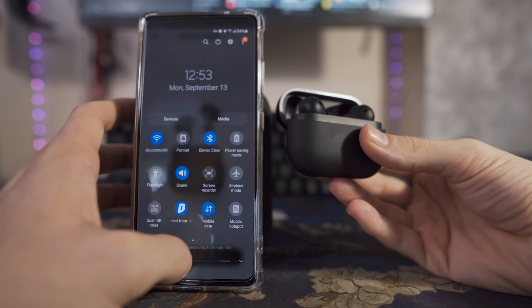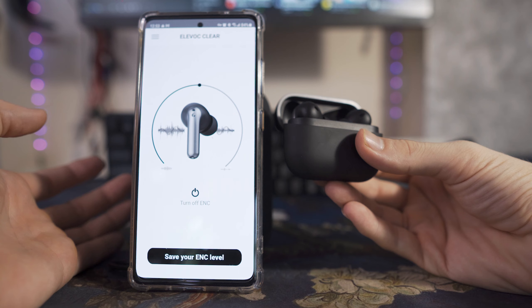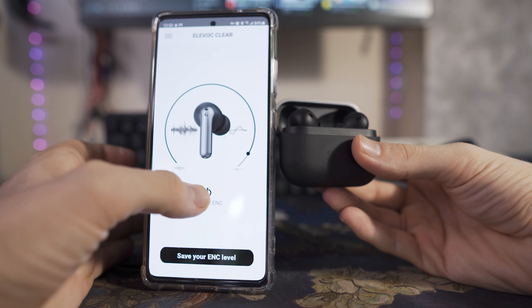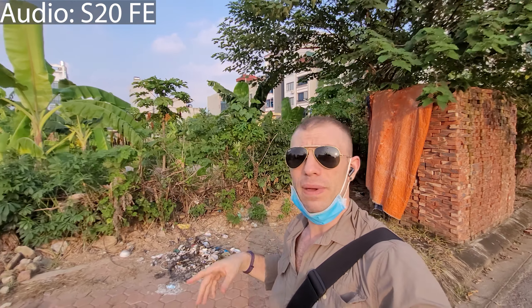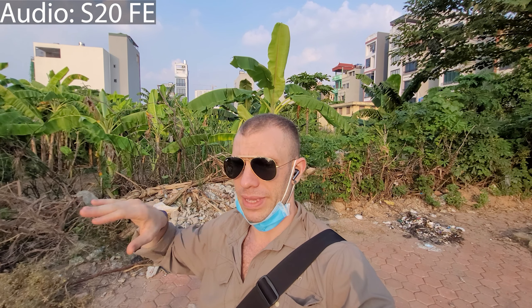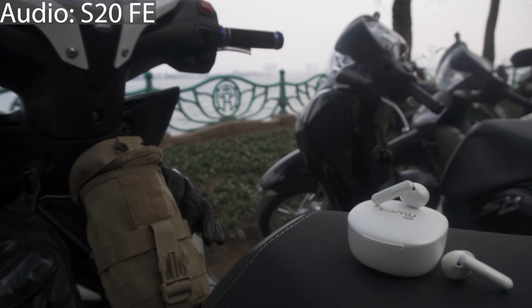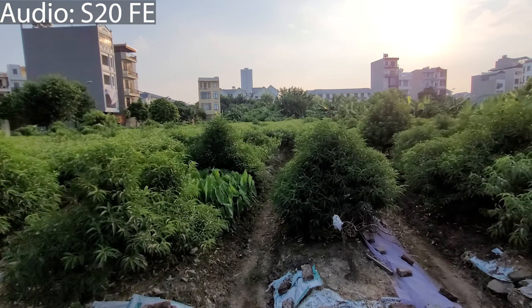Both headphones have companion apps. For the Alivoc Clear, the app lets you adjust the amount of active or environmental noise cancellation applied to the microphone and save that setting to the headphone. For the Pamu Quiet Mini, the app lets you adjust the level of active noise cancellation and add an ANC-off mode, since from the factory the Pamu only cycles between ambient and ANC on. You can also choose between their 'original sound' and an alternate EQ with a little more bass.